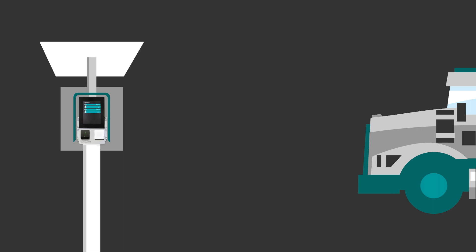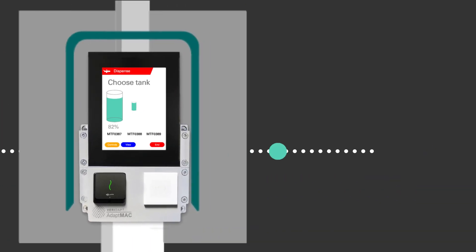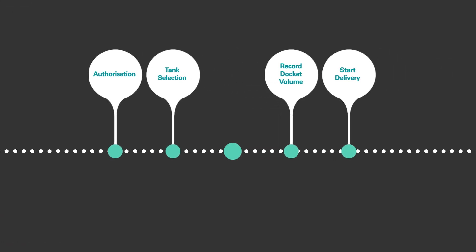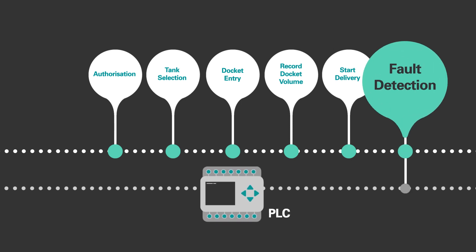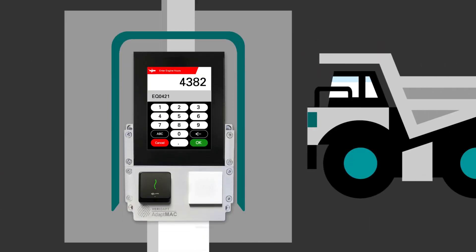What sets us apart is our user-friendly touchscreen interface that allows workflow customisation and integrates with PLCs to detect and display alarms on screen. It also enables operators to capture information, like reporting infrastructure faults and recording odometer readings or engine hours.